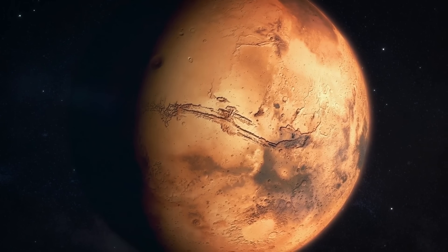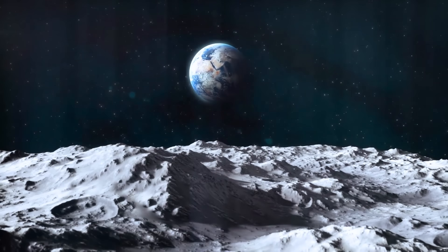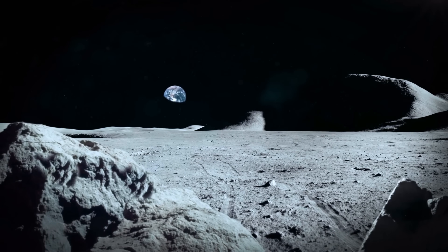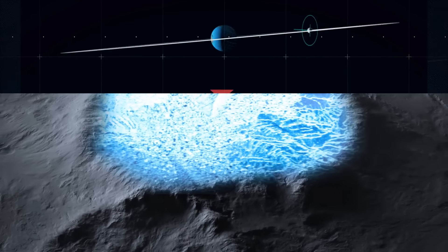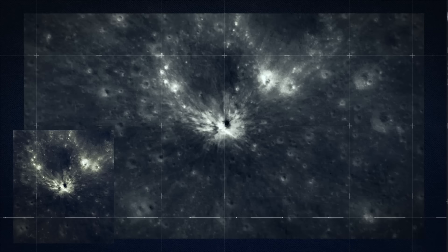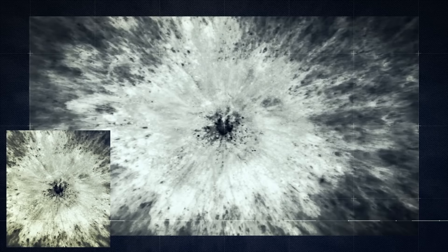Mars isn't the only place outside Earth where there is water or where we might one day find it. On Earth's natural satellite, the Moon, water can be found all over the surface — but not the water you might be imagining. On the Moon, water remains mostly as ice and is distributed unevenly. The poles of the Moon never receive sunlight, making them extremely cold, and there's a lot of ice there. This ice is often mixed with lunar soil and hiding deep below the surface.